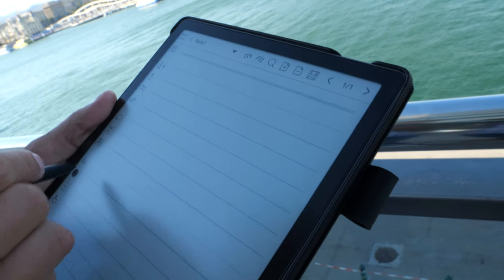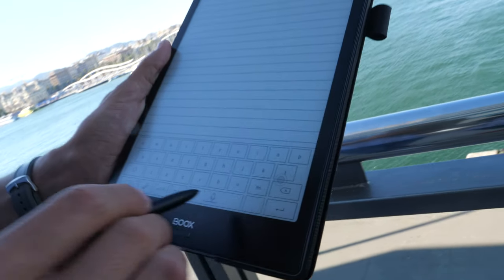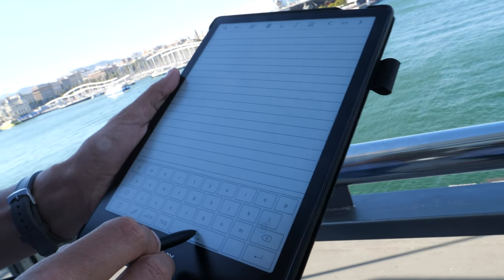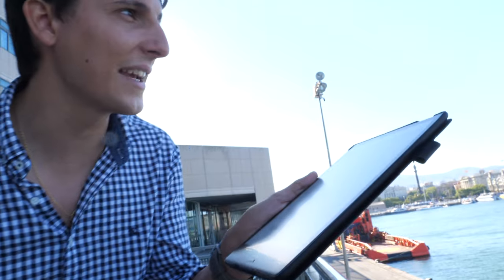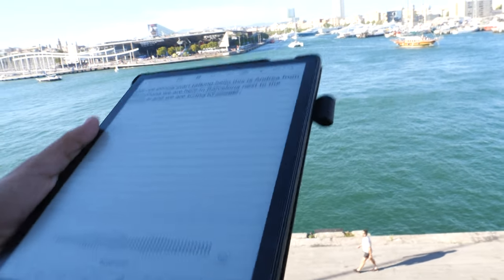Let's go to some notes, go into the AI system, and then long-press the spacebar where you can see a mic, and we can start talking. Hello, this is Andrew from Barcelona. We are here in Barcelona next to the harbor and we are trying the speech recognition, which works pretty well.